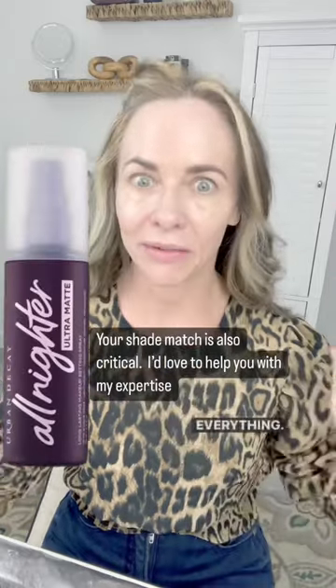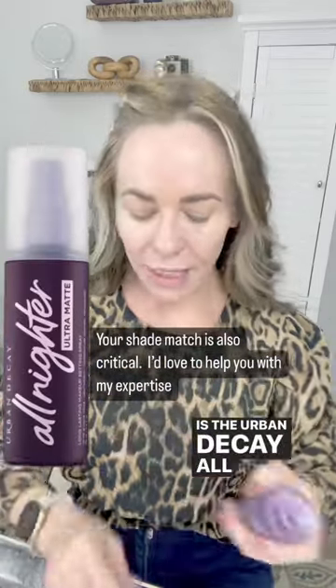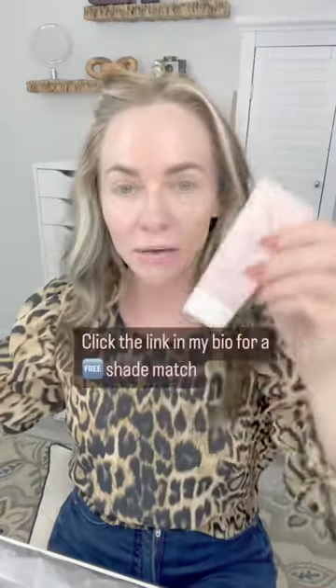What I have found that works for my oily skin — and I've tried everything, trust me — is the Urban Decay All Nighter Ultra Matte. You just spray this on; it has an ingredient in it which helps to absorb the oil. Just pat it all over your face and let it dry down.